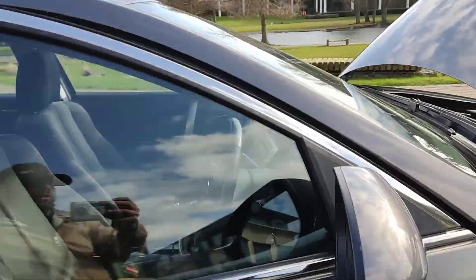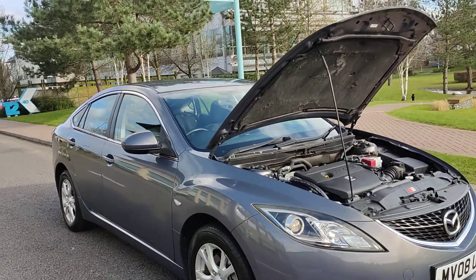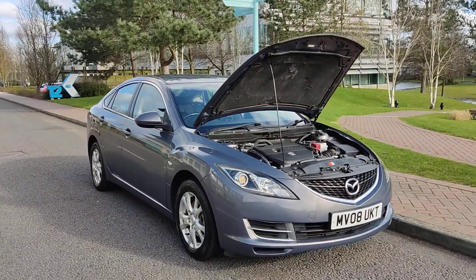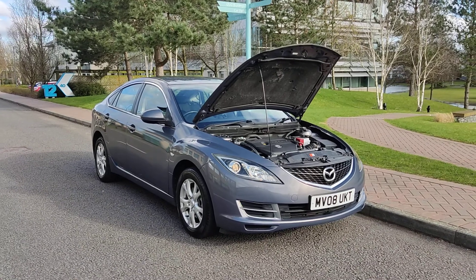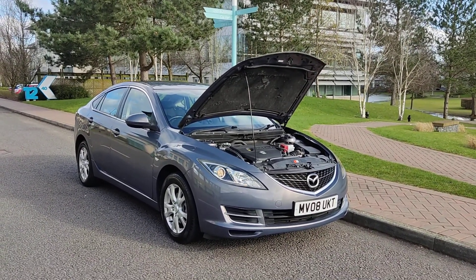If you need any further information about this beautiful looking Mazda 6, 2.0 TS, grey, with one year MOT and only 440 — please don't hesitate to contact Vekar Deals Limited. Thank you.